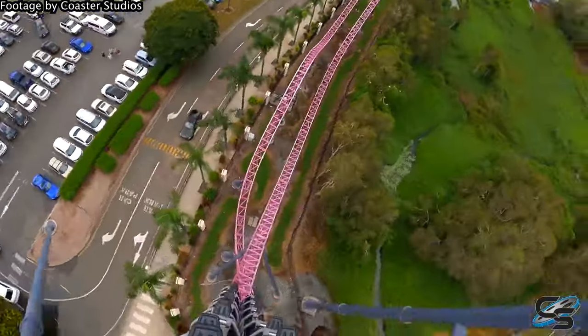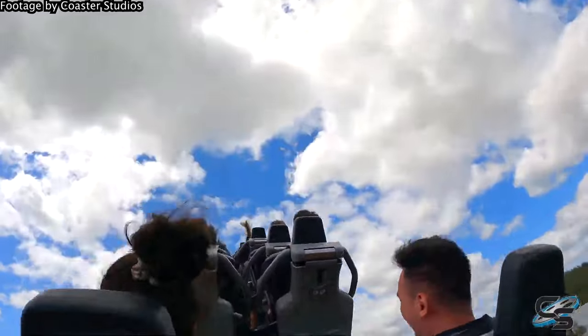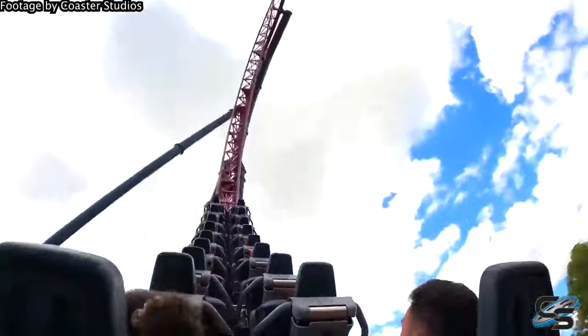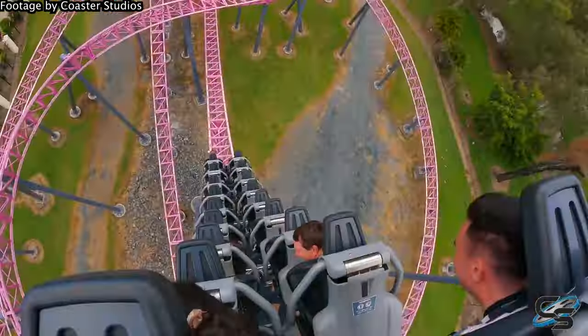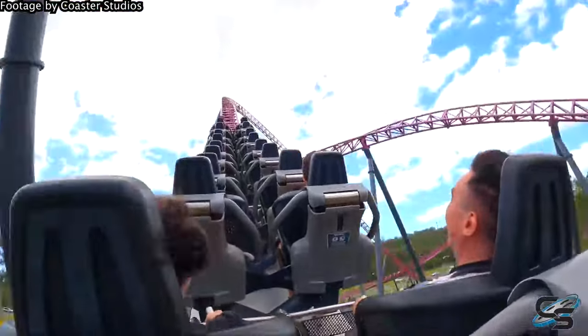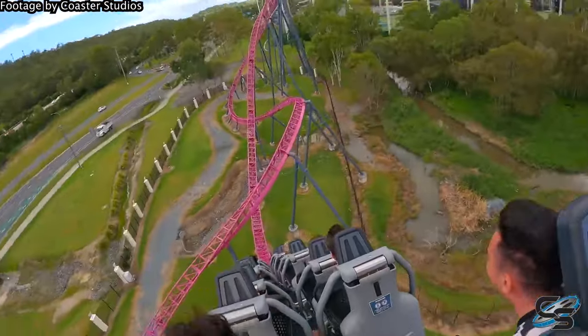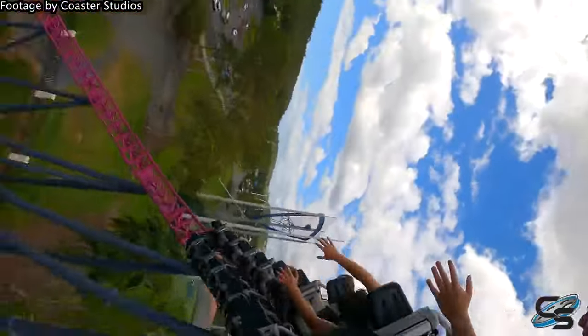This point comes down to a matter of quantity versus quality. DC Rivals has pure ejector over its first drop, the camelback, through the non-inverting loop, and through the bunny hills on the return leg. There's even a nice little pop in the incline dive loop turnaround element. It's definitely the best airtime in Australia — no doubt about it. This ride really tries its utmost to buck you out of the seat, especially in the back.